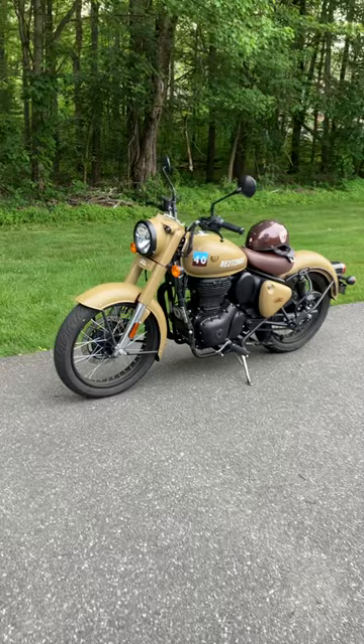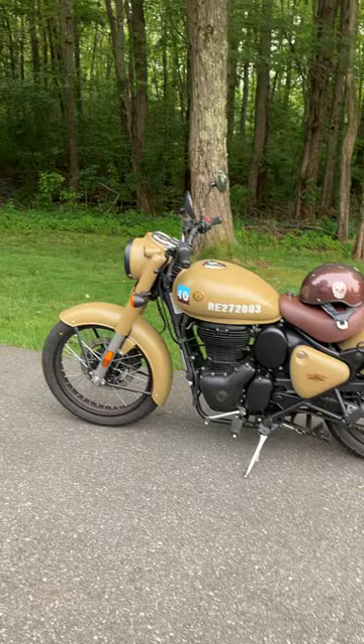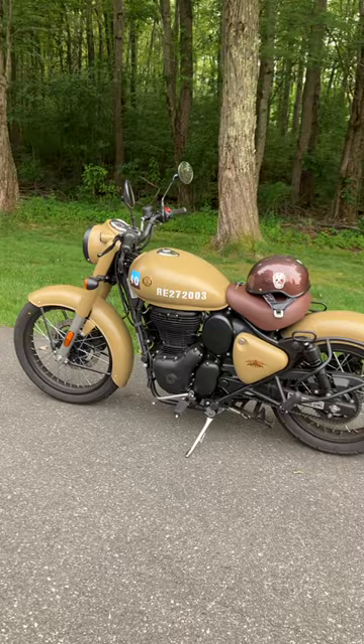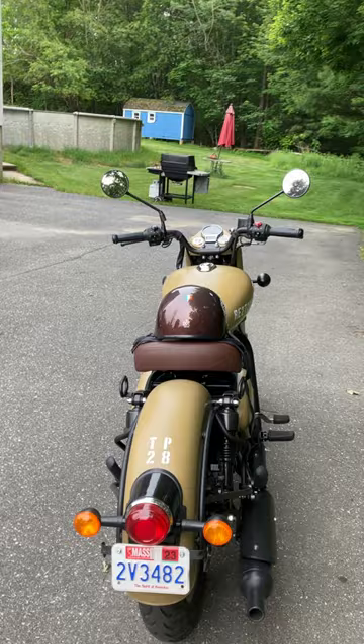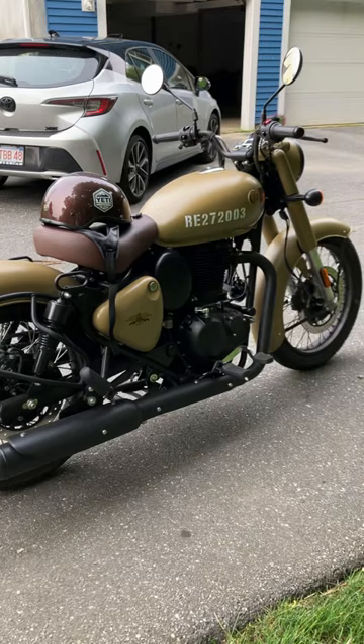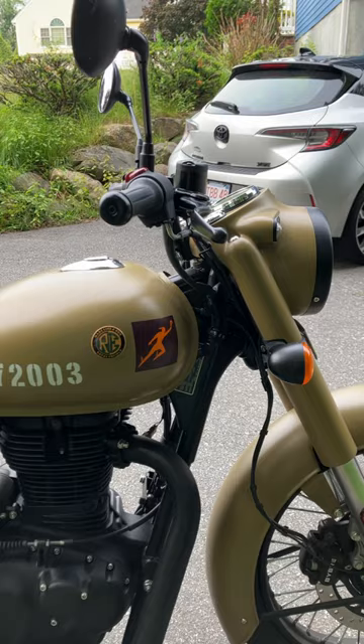This is the Royal Enfield Classic 350. You can see the antique nature of it, back from the old war days — just a beautiful, beautiful bike. It's a 2022. I've owned it about a month now, maybe a few days less than that. It's 350cc, 20 horsepower, and you can see the engine there. Just a really good looking bike.